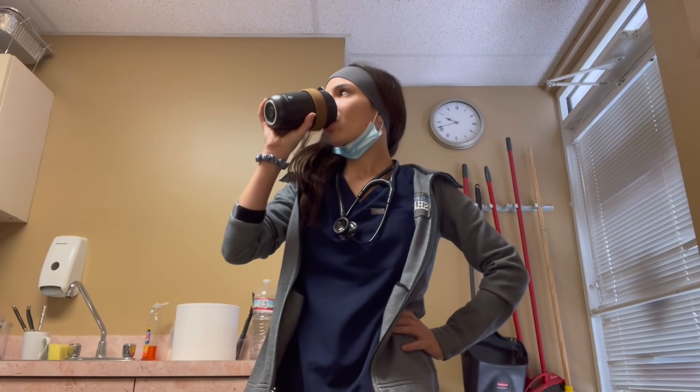Good morning, y'all. It is week three of pediatrics. The way it works is we have five days in the office per week and one day at the pediatric emergency room. Today we'll probably see about eight patients each.